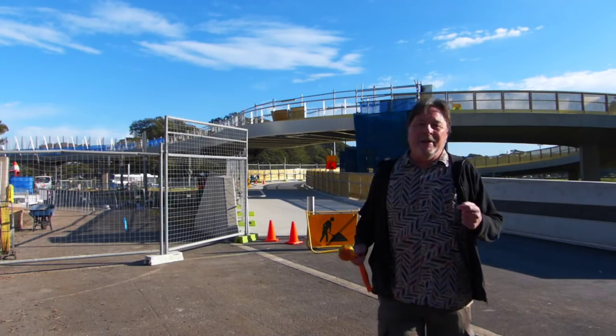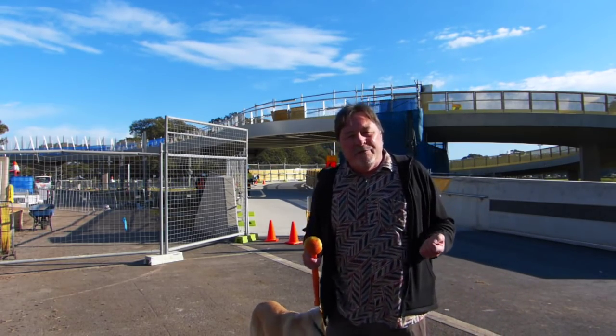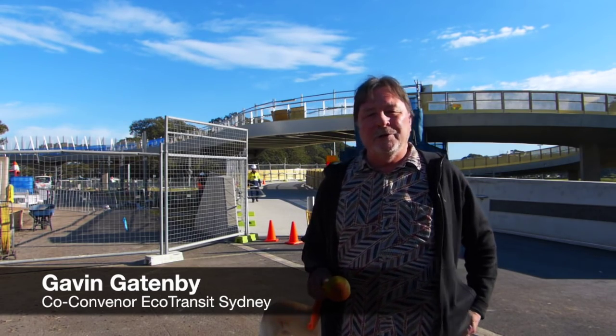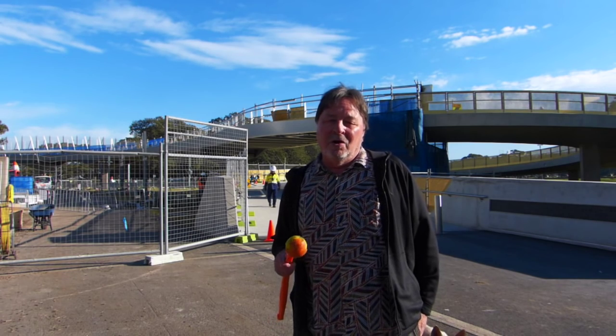This is the Albert Tibby Cotter pedestrian bridge in Moore Park. It was officially opened in February this year, but here we are at the back end of July and it still isn't finished. It's the wrong solution in the wrong place, but let's just concentrate on the cost.